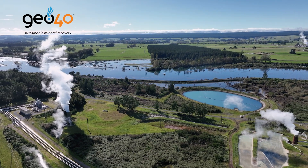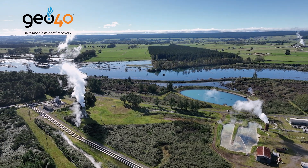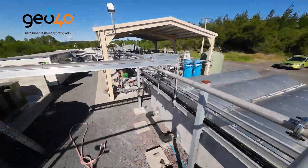Welcome to Geo40. We are based in New Zealand, in the North Island, in the Waikato region. And we are working here in a geothermal power plant.